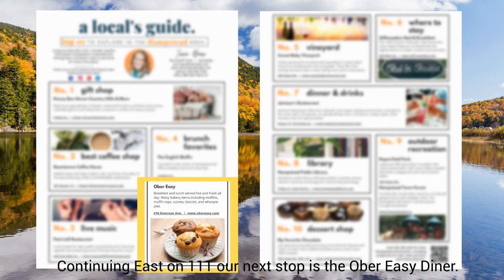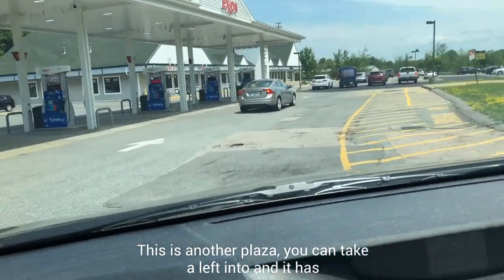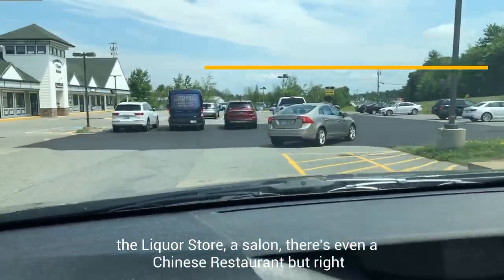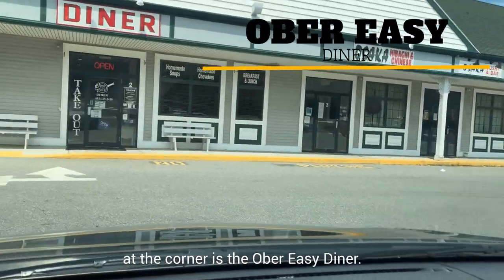Continuing east on Route 111, our next stop is the Ober Easy Diner. This is another plaza — you take a left in, and it has the liquor store, a salon, there's even a Chinese restaurant, but right at the corner is the Ober Easy Diner.